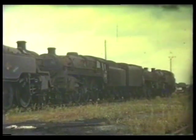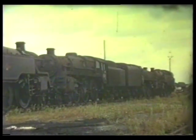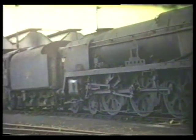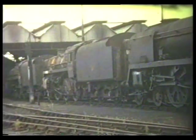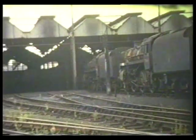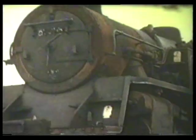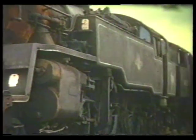At the motive power depot, which had the code 70E, lines of withdrawn engines make a sad sight in this scene filmed in 1967, at the end of Southern steam. Note the large concentration of BR Standards and rebuilt Bulleid Pacifics, which were deliberately styled to resemble them as a matter of corporate policy.